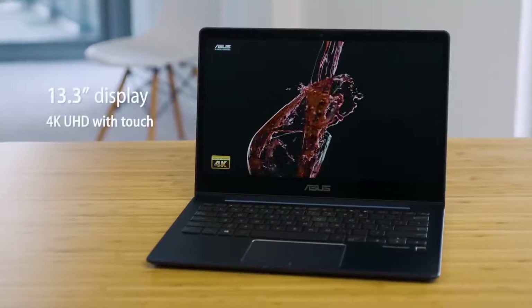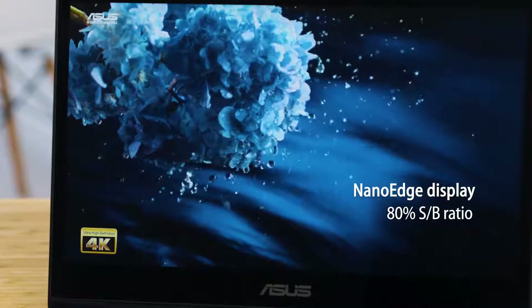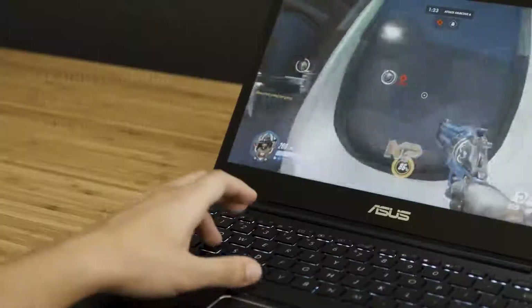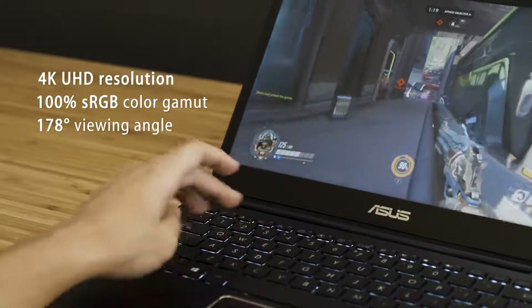The sharp display gives you more screen with less bezel. It manages to stay smaller and lighter than most 13-inch laptops. Enjoy the finest details in photos, movies, and games with 4K resolution.